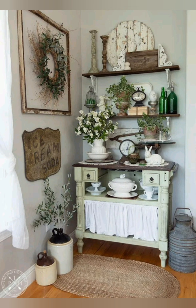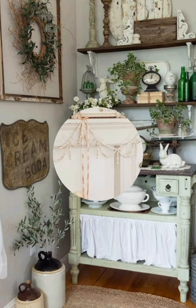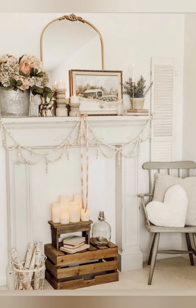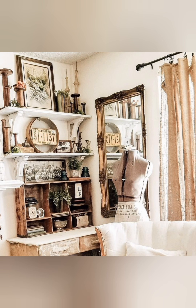Number twenty-one, vintage artwork: incorporate vintage artwork or prints featuring pastoral scenes, botanical illustrations, or farm animals to enhance the farmhouse theme. Look for framed prints with weathered or distressed frames for added authenticity.